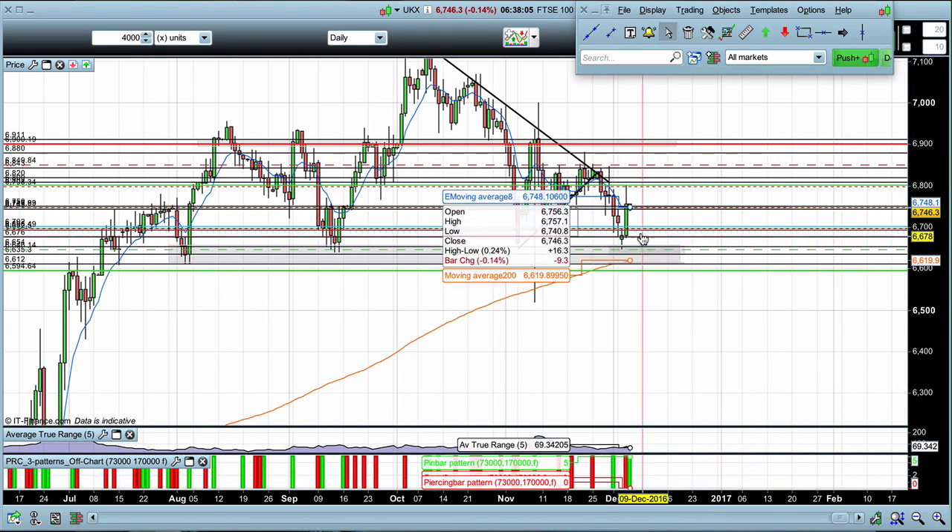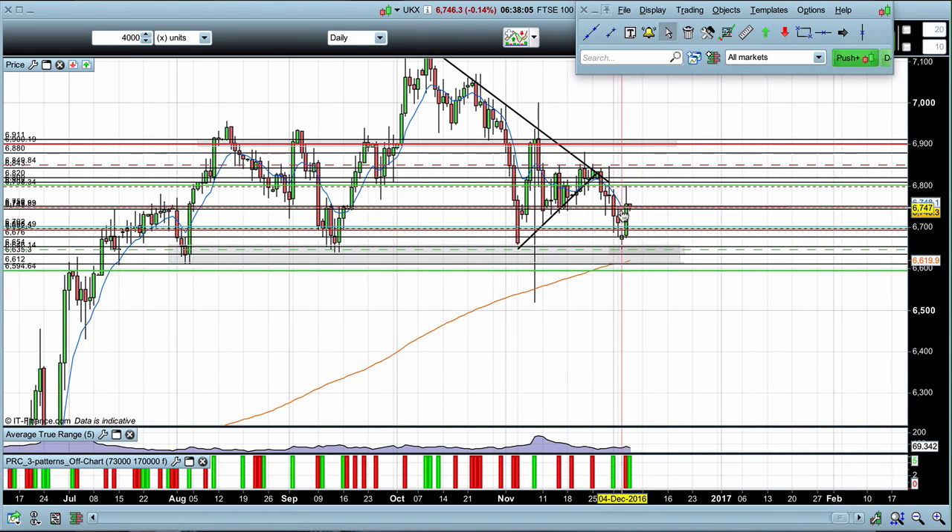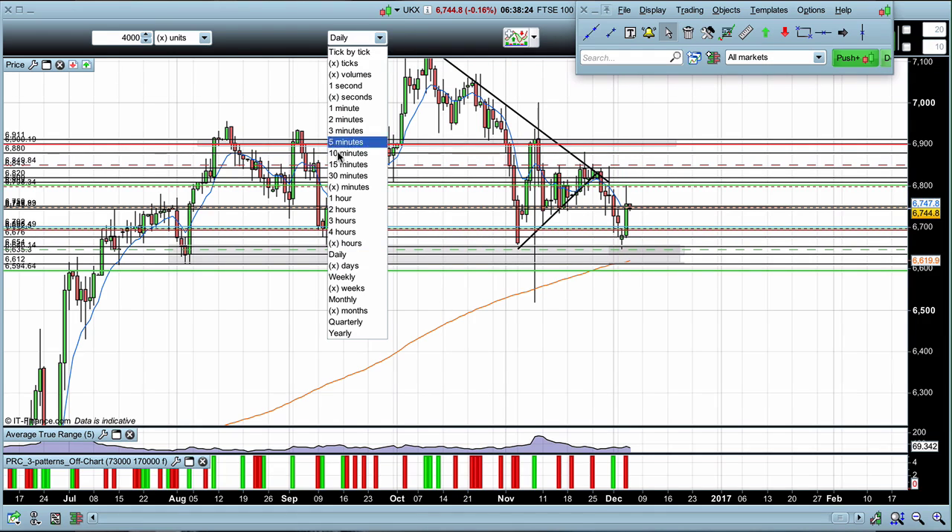I was expecting the money to move into the DAX and certainly not quite so much into the FTSE, but that's what we got. Now that we've seen the bounce off the triple bottom, we're looking for evidence of what the market is going to do next, and for me the key for that is going to be this 6750 area.